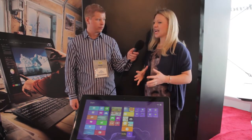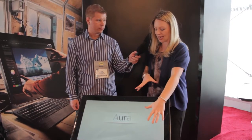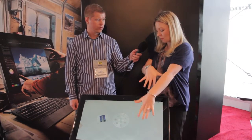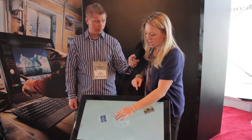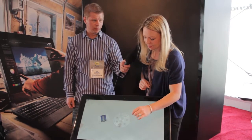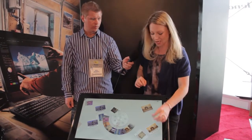Beyond the all-in-one specs, it's called a table PC because you can pivot it flat to enter table mode. It intelligently knows when it's upright it should use Windows 8 mode, and when laid flat it kicks into the 'Aura' interface. Aura gives you a wheel to access all your multimedia applications.